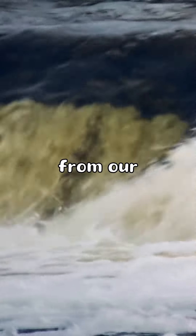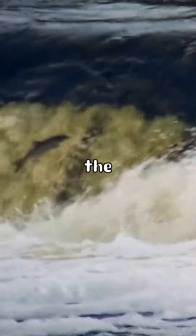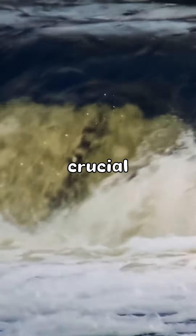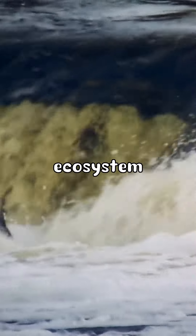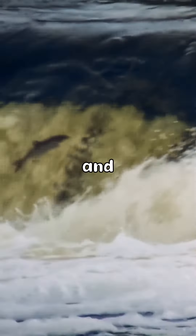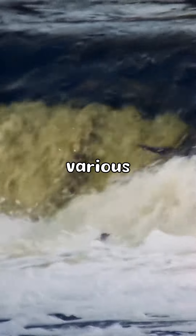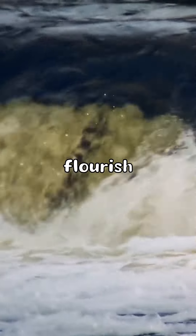But despite its grandeur, it remains hidden from our view, concealed beneath the surface of the ocean. This natural wonder also plays a crucial role in the ocean's ecosystem. The churning waters of the cataract promote the mixing of nutrients and oxygen, providing a vital source of sustenance for marine life. It creates a dynamic environment where various species thrive and flourish.